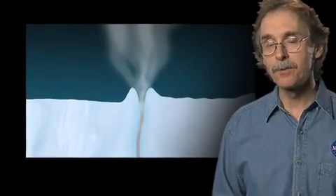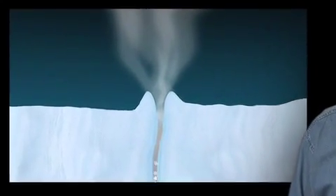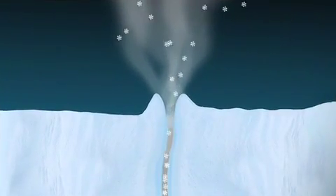Obviously, there's a source of water down there — it's coming out everywhere. How big it is, how extensive, people don't know for sure. Because it's so much colder, we don't get liquid water coming out of those geysers. We get a lot of very fine ice particles and a lot of vapor.